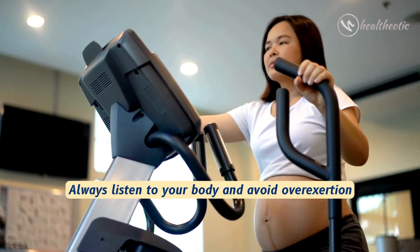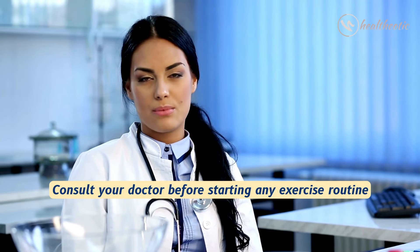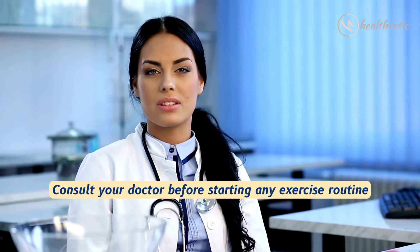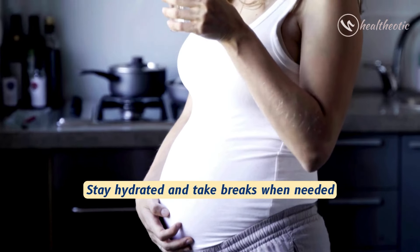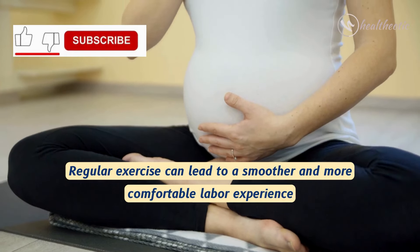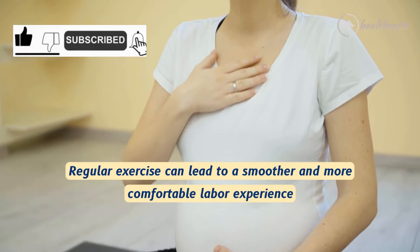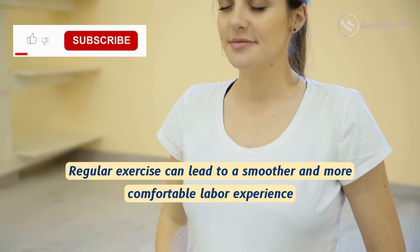Here are some general tips for exercise during pregnancy for normal delivery. Always listen to your body and avoid overexertion. Consult your doctor before starting any exercise routine. Stay hydrated and take breaks when needed. Regular exercise can lead to a smoother and more comfortable labor experience.